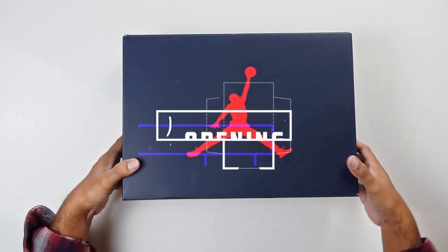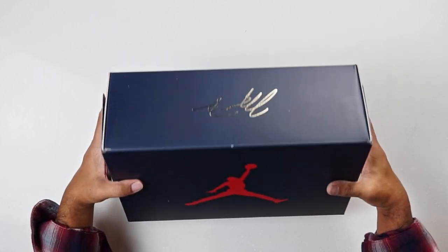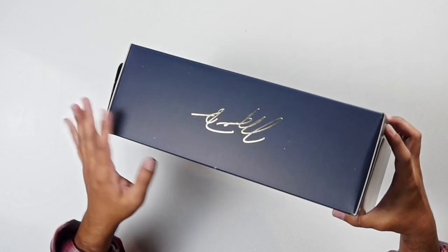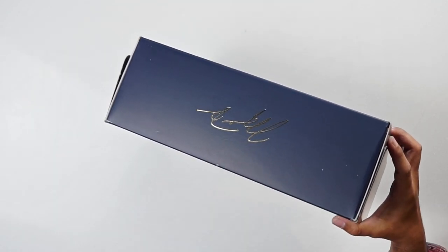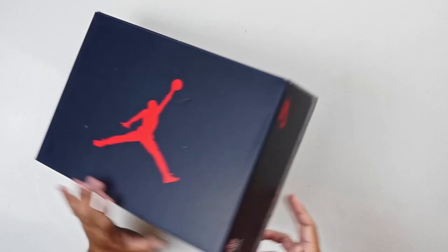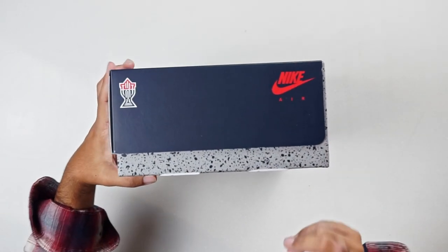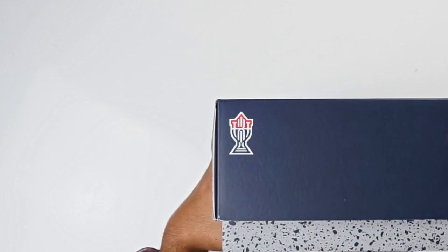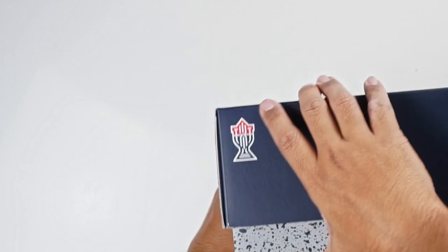This is an Air Jordan box and it is a special collaboration. You can see here the shiny letters on one side — that is a signature of Michael Jordan. Red Jumpman on the top. On the reverse side, we have the Nike Air logo and then we have this logo over here, which is the logo of the collaborator of the sneaker.